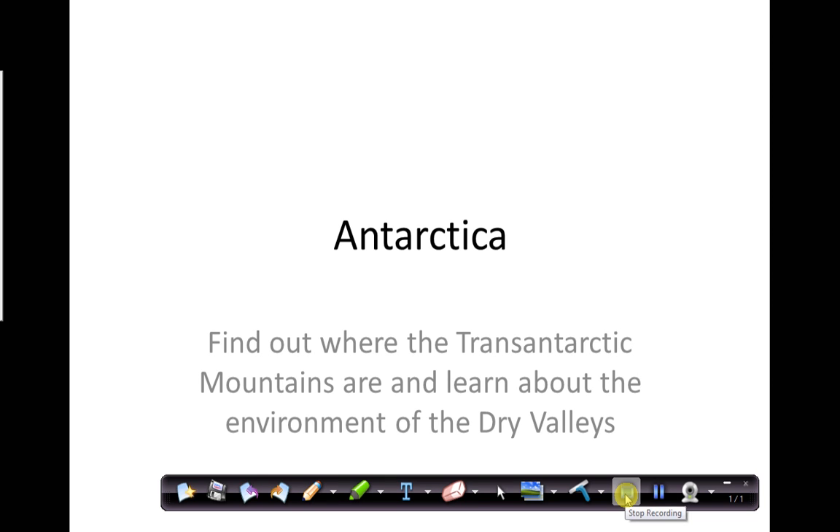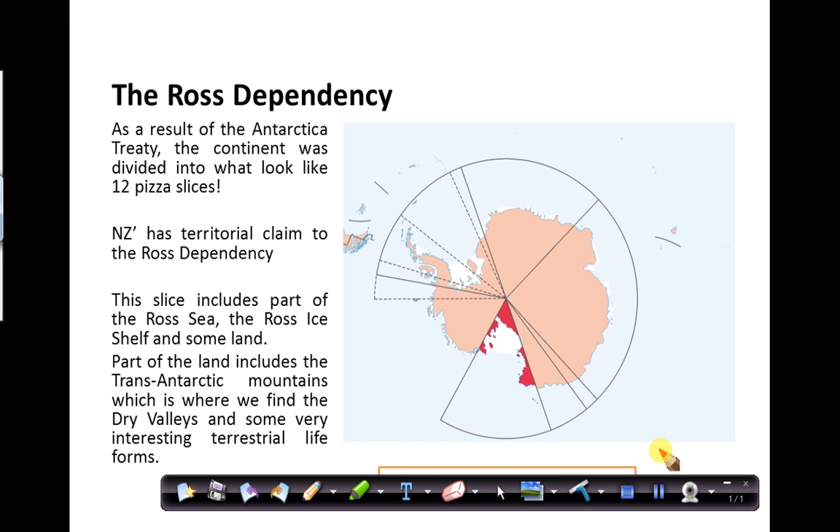In this tutorial I'm going to introduce you to Taylor Valley, which is one of the dry valleys found in the Trans-Antarctic Mountain Range. Antarctica isn't owned by anybody, although there are territorial claims. Through the Antarctic Treaty, New Zealand made a claim — a sort of pizza slice of Antarctica.